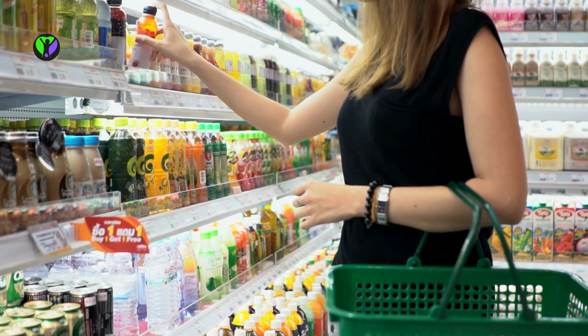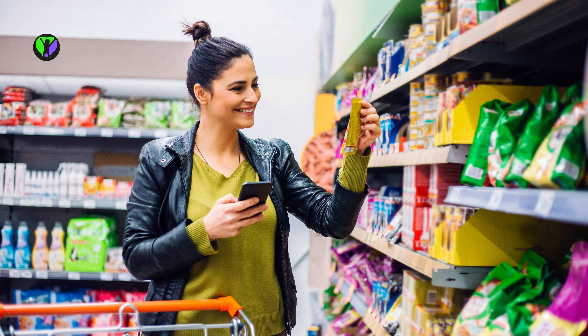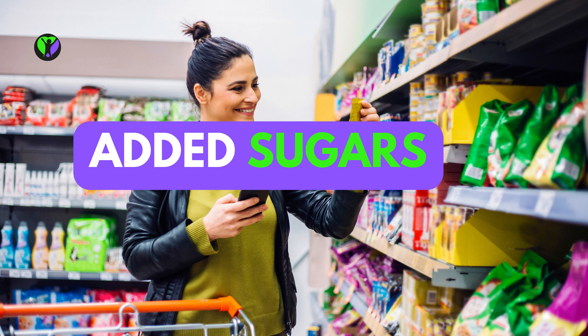Different brands and preparations can vary in terms of their ingredients and nutrient content, so it's important to compare labels and choose items with lower amounts of sodium, saturated fat, trans fat, and added sugars.